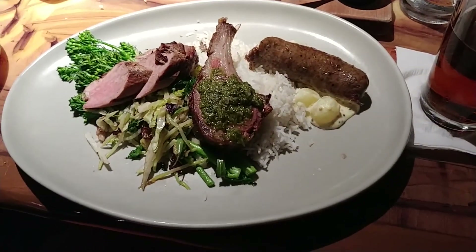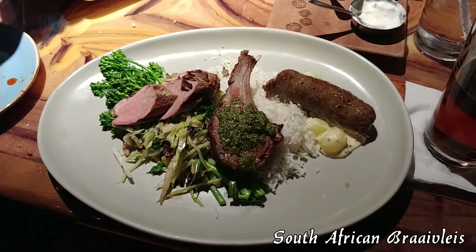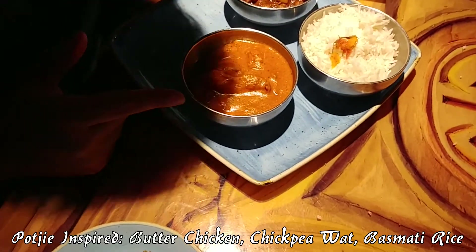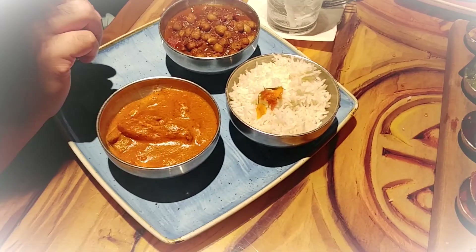We just got our food and it looks really good. Here's my sampler plate — the meat sampler I mentioned. Trebo got the chicken chickpeas with basmati rice.